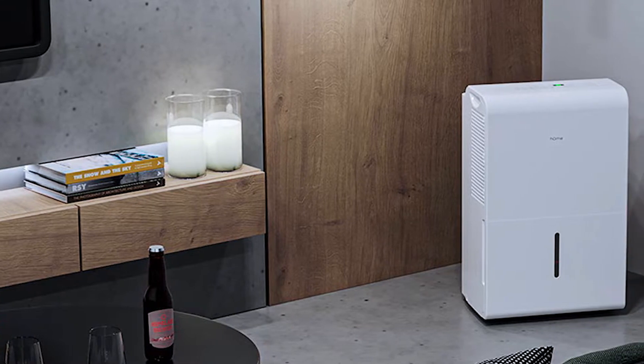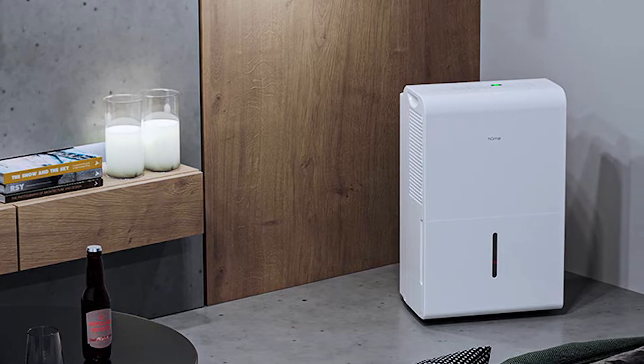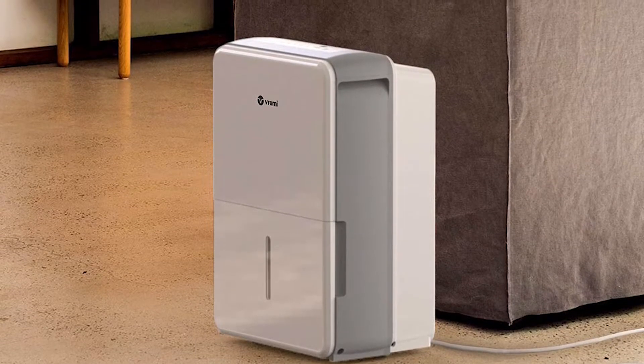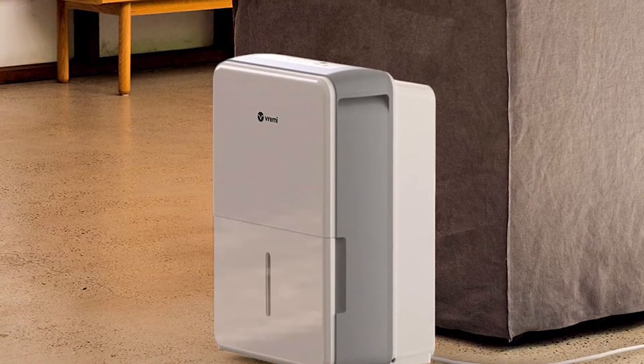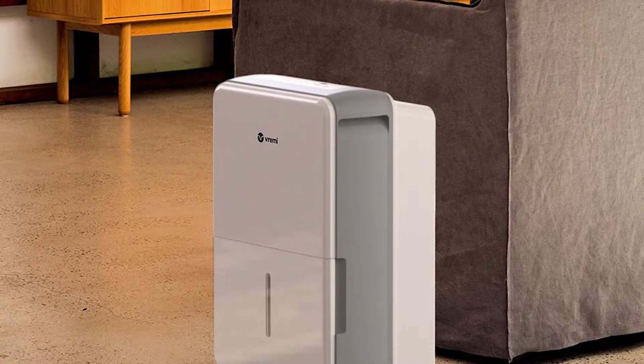What's up, guys? In today's video, we're going to discuss the five best dehumidifiers for home and basement. Based on our own extensive research, we've put together a list of different options that will meet the needs of all types of buyers. So whether it's performance, price, or its particular use, we've got the right options for you.